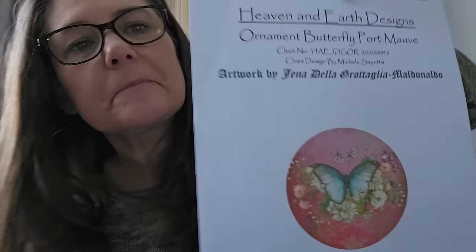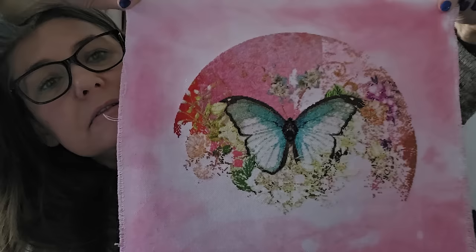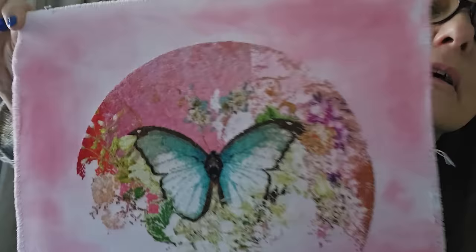Next: Ornament of Butterfly Port Mouth by Jenna Adela Grotaglia Maldonado — one over one at 25 count, hand-dyed by me. 46.44 percent. I love the fabric as well. Stunning, stunning.